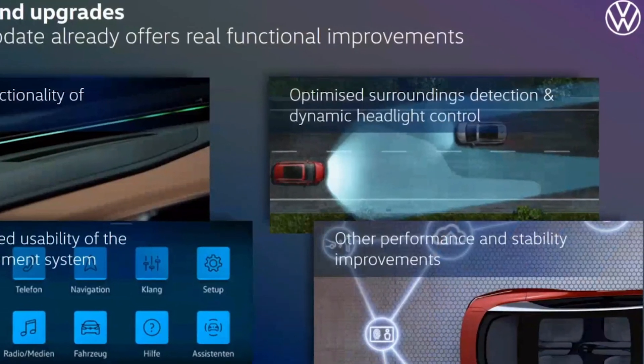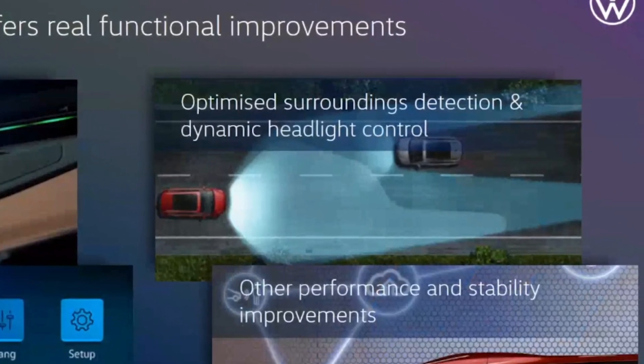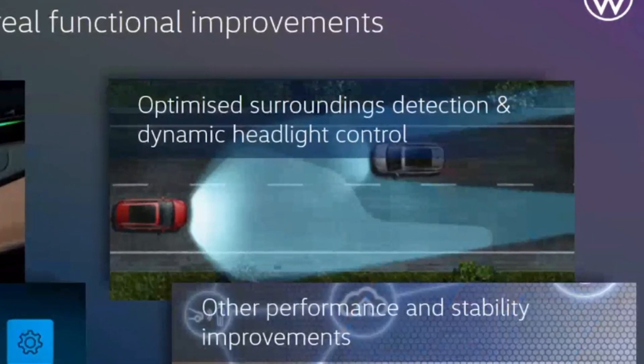Now for the important stuff — what does the update include? Campaign 1 is the camera update for the assist system. It brings optimized surrounding detection, especially for dynamic headlight control — the adaptive high beam. It will better detect where other cars are so they don't get blinded. The augmented part of the head-up display will also be improved with this update.